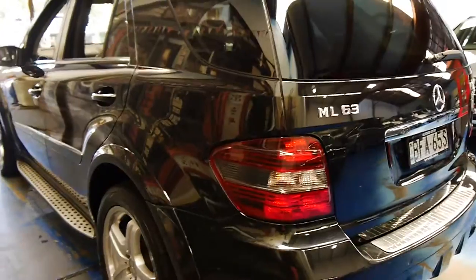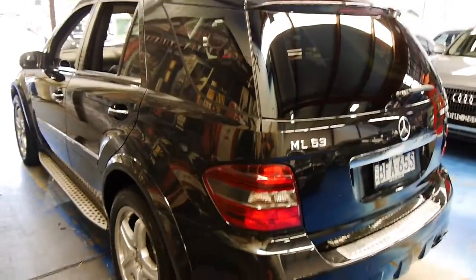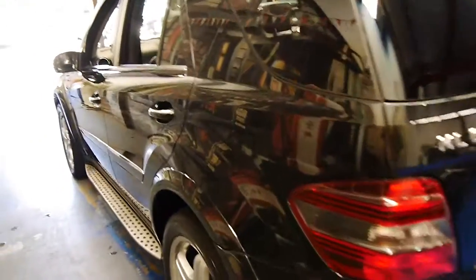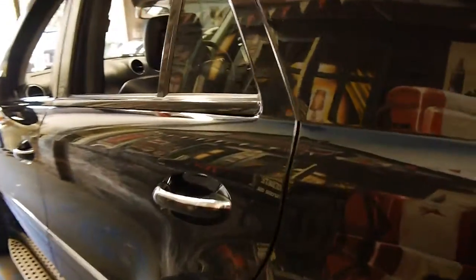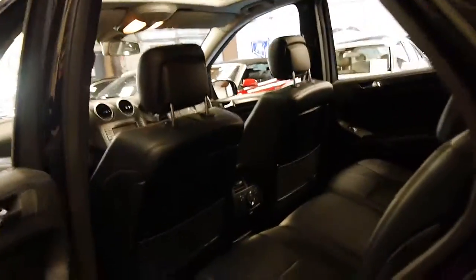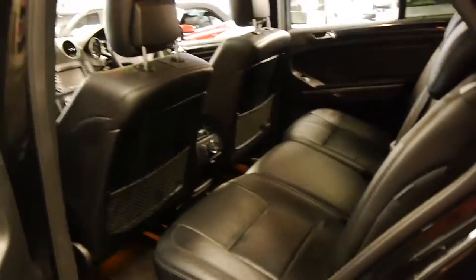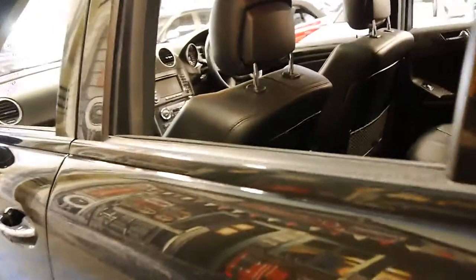Looking down the sides I can't see any dents or scratches whatsoever. If you're a very fussy buyer I think this car is worth coming and having a look at. It's a car we're very proud to offer at the Old Timer Centre in Marrickville. We've sold a number of these ML63s and this is definitely one of the best we've had.